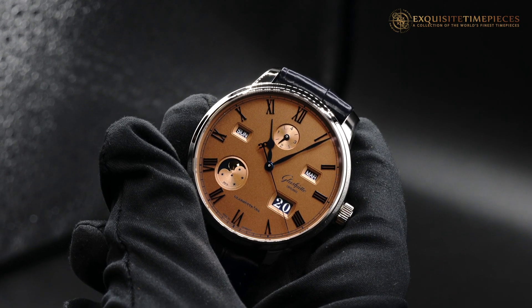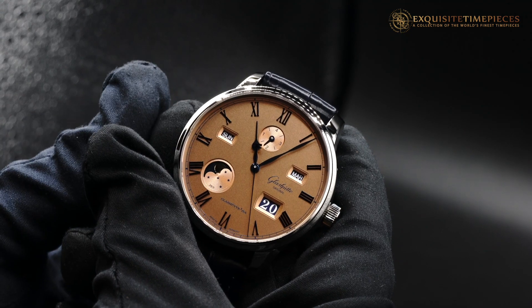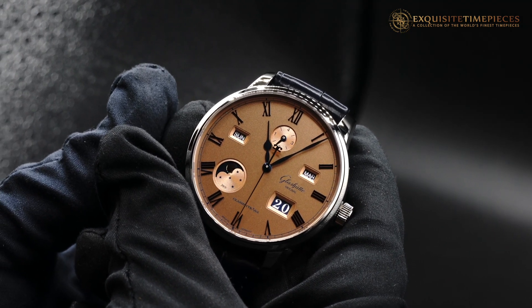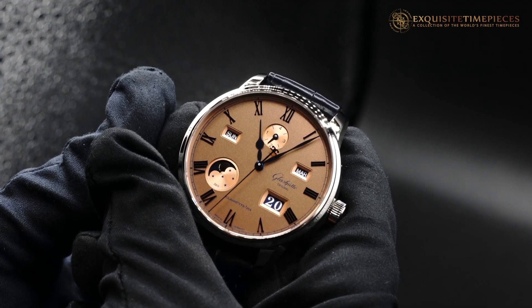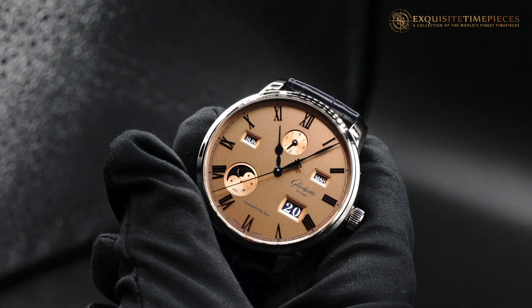Hey, this is Tim from Exquisite Time Pieces. I just want to do a quick video and show you the first of the Glashütte Senator Excellence Perpetual Calendar that we received. This is the Salmon Dial, and we're just super excited about it. We love the window expression for the Perpetual Calendar.